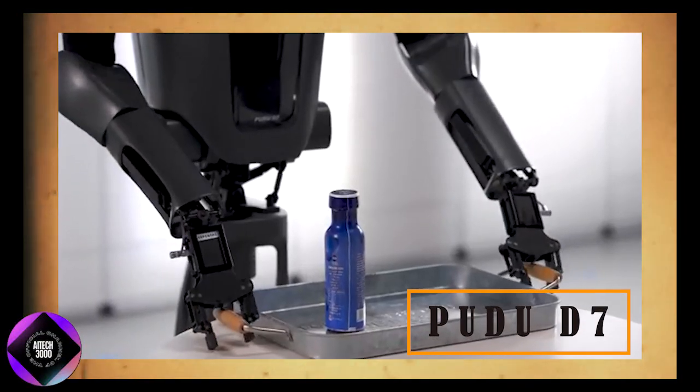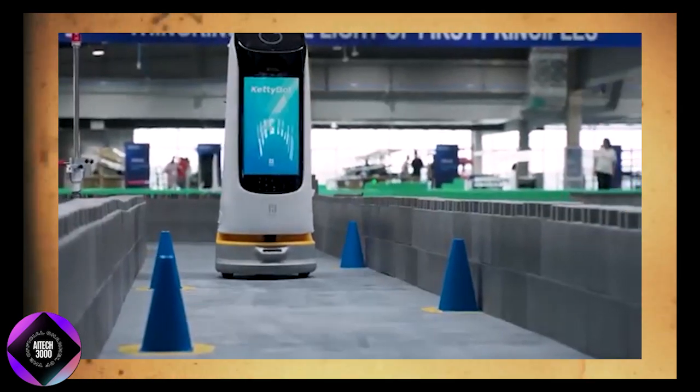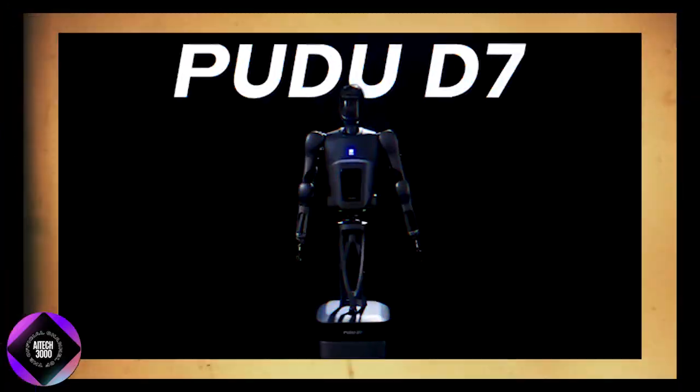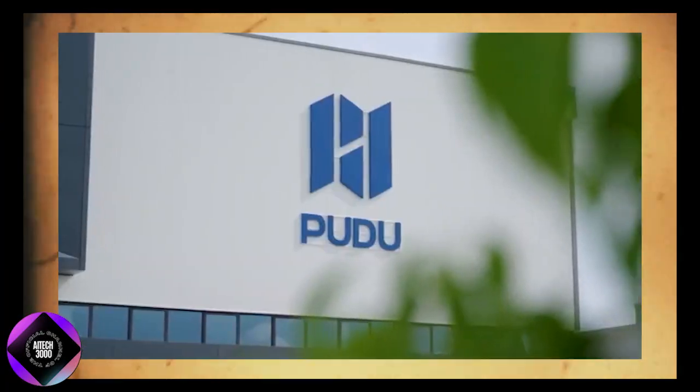The Pudu D7 bridges the gap between simple, task-specific robots and fully humanoid robots, which are still prohibitively expensive and difficult to implement. It offers a balanced solution, combining adaptability without the steepest cost of fully humanoid machines.